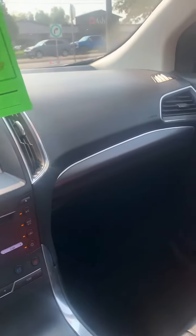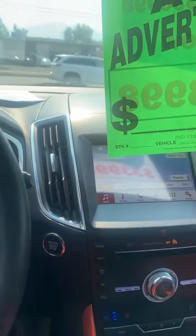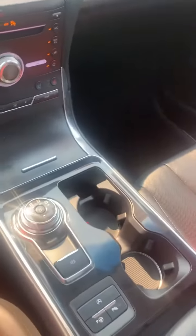We have two of these — one is silver and one is this beautiful color. This particular one is on for $33,998 and we're hoping it's not going to last too long at that price. If you're interested at all, come in and take it for a spin and we'd love to crunch some numbers for you.